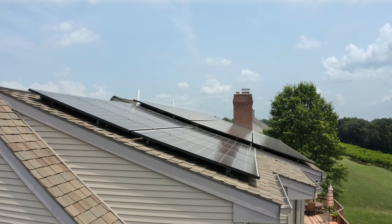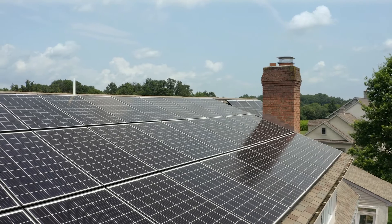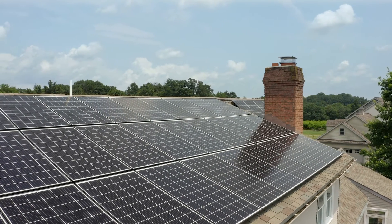Belmont Solar customer service was excellent. In the beginning I worked with Randy and he helped me size the system and make the decisions that tailored the system to what I need for now and in the future.